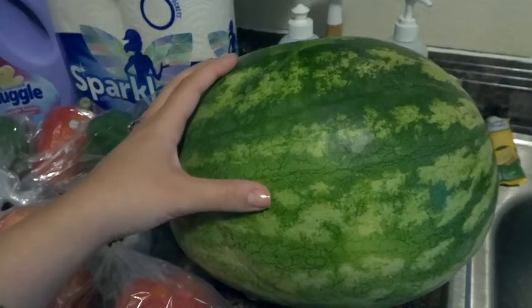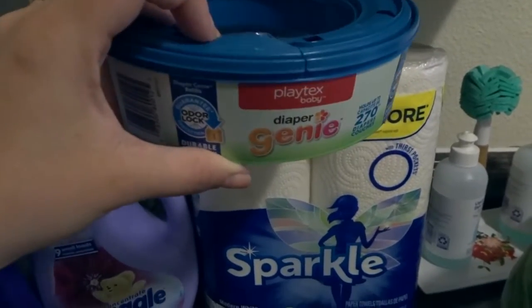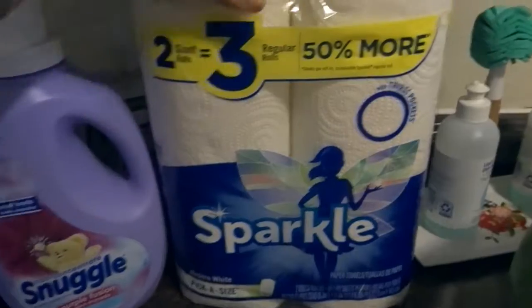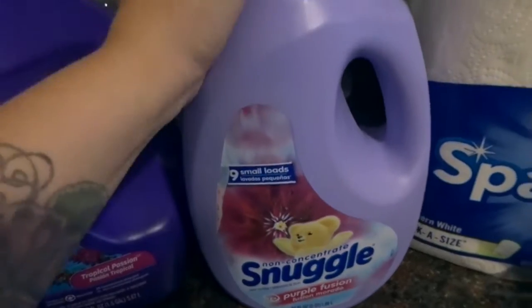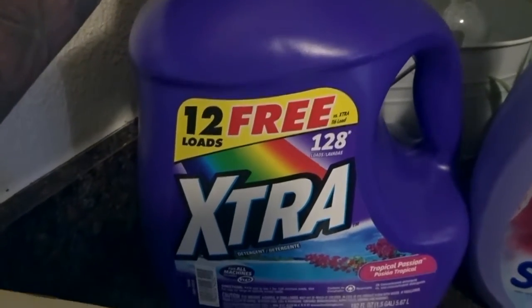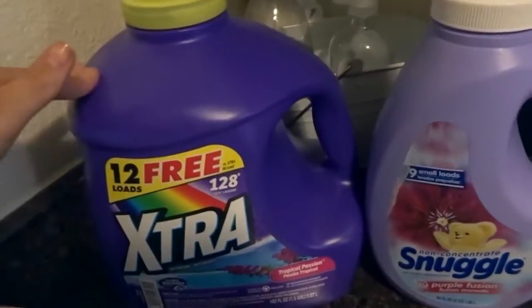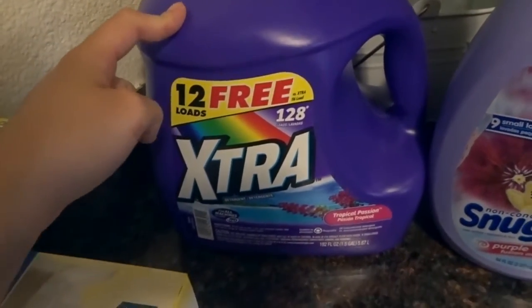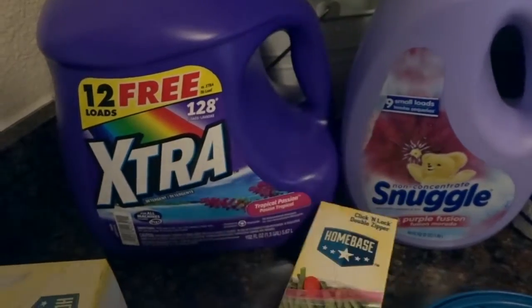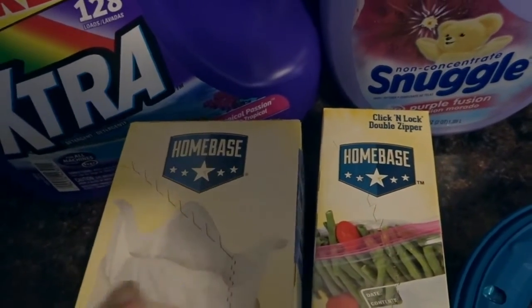The last few things: a Diaper Genie refill pack for JJ's room, two packs of paper towels, Snuggle Perfect Fusion laundry softener, and a giant jug of Extra laundry detergent in the Tropical Passion scent — we were completely out and we've used this before and love it. We also grabbed small baggies and trash bags, both the commissary brand.